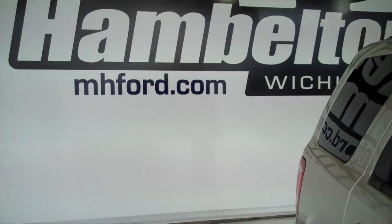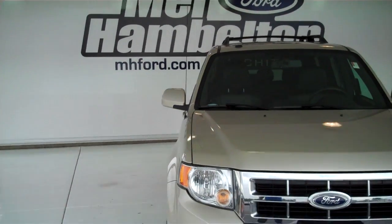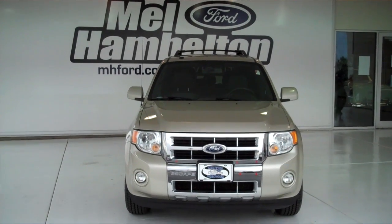You can see this one and many more at MHFord.com, or come on out and see us in person at the corner of 119th Street and Kellogg. We sure hope to see you soon.